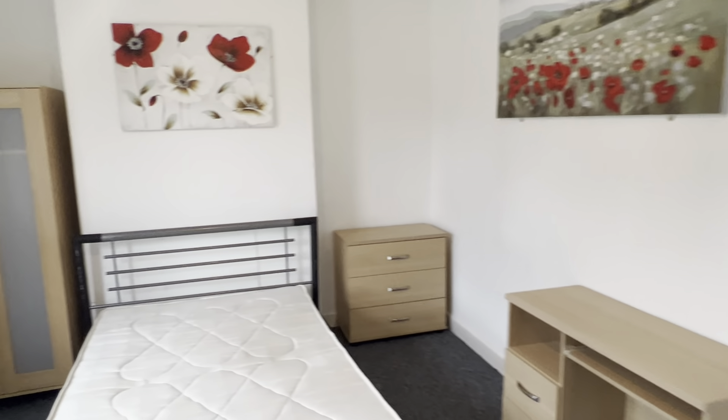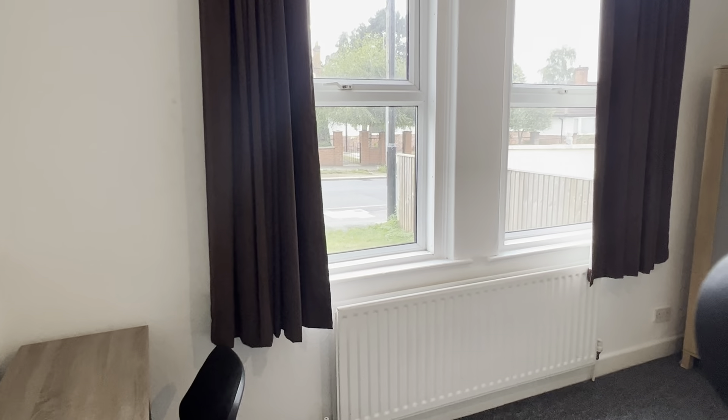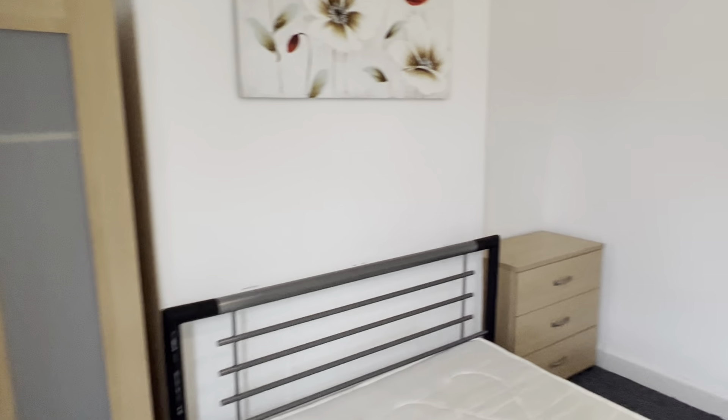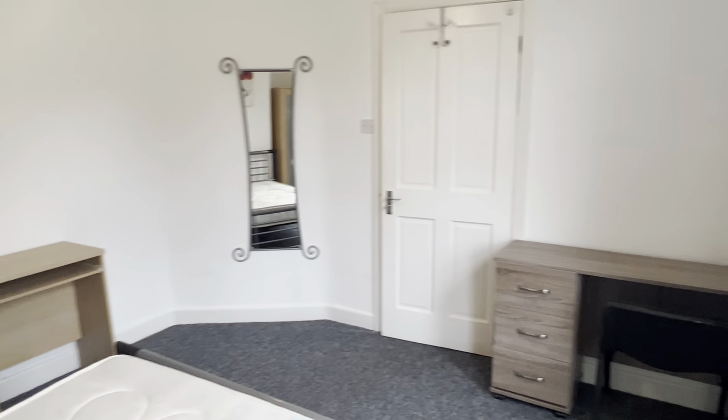Here we have a four bedroom property on Tang Hall Lane. The property is right at the top of Tang Hall Lane, next to David Lloyd's Gym, making it an ideal location for both campuses of the University of York.